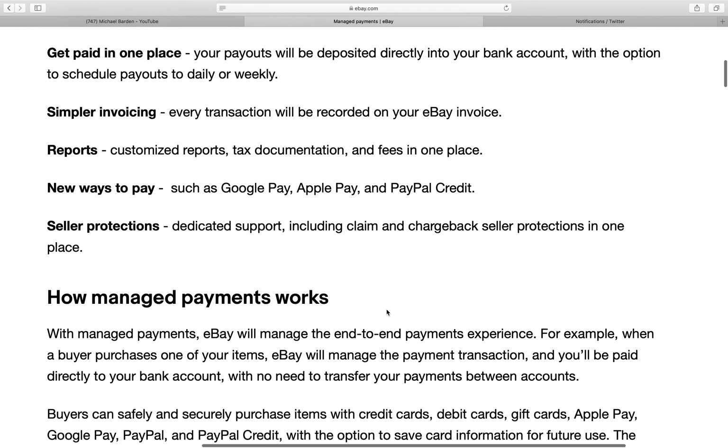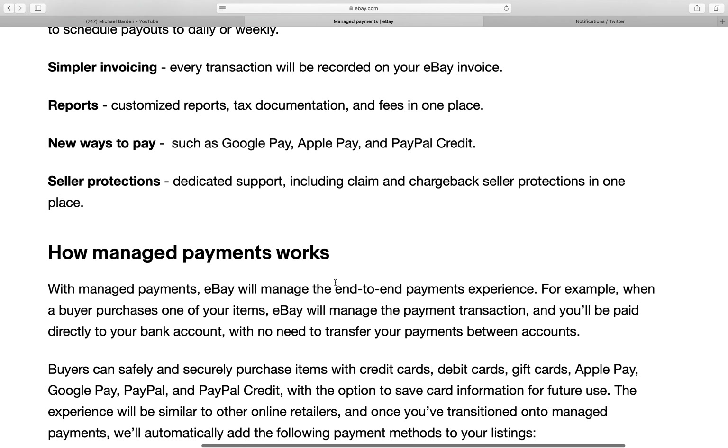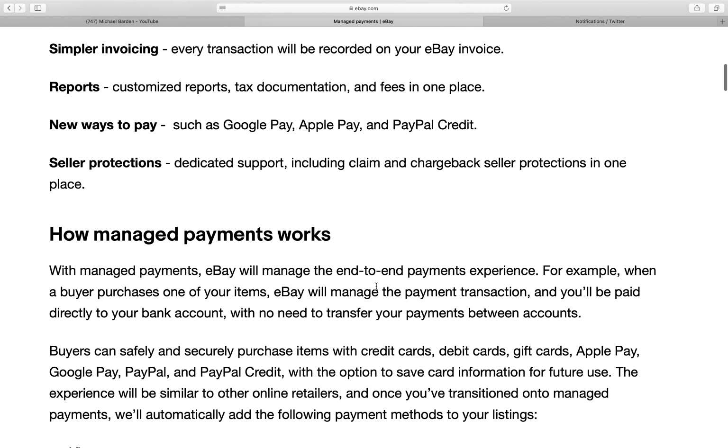Simpler invoicing — not to be a grammar stickler, but I think that should be 'more simple invoicing.' Every transaction will be recorded on your eBay invoice reports, customized reports, tax documentation, and fees all in one place. That sounds like a positive — it'll be a little more streamlined to take care of all of that.